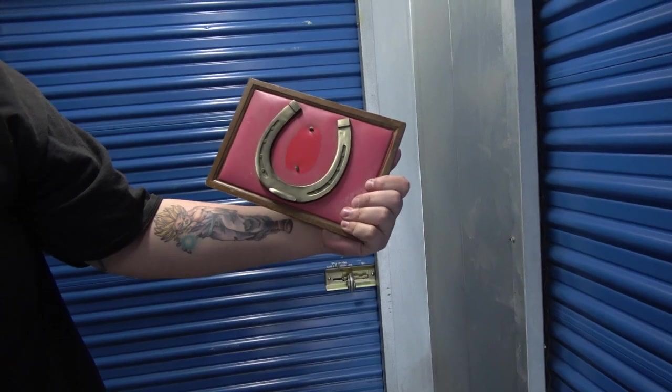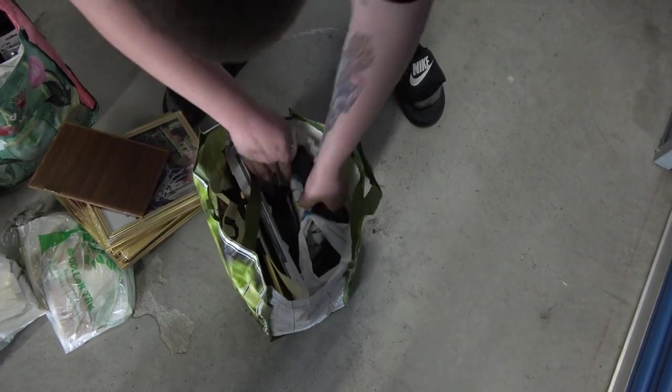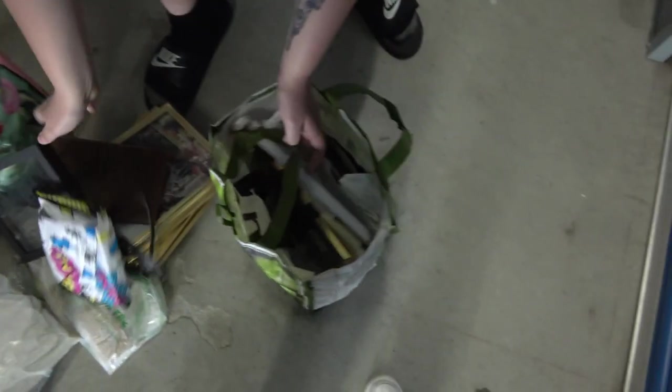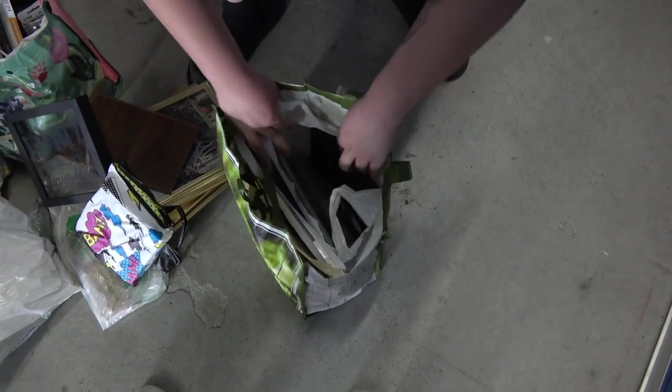A random horseshoe — I don't know what was in the middle of that. Ten brand new frames. I don't know if it gets an auction item depending on what is in the middle of that. It says 'Family — where our stories begin.' Other than that, just more paperwork.